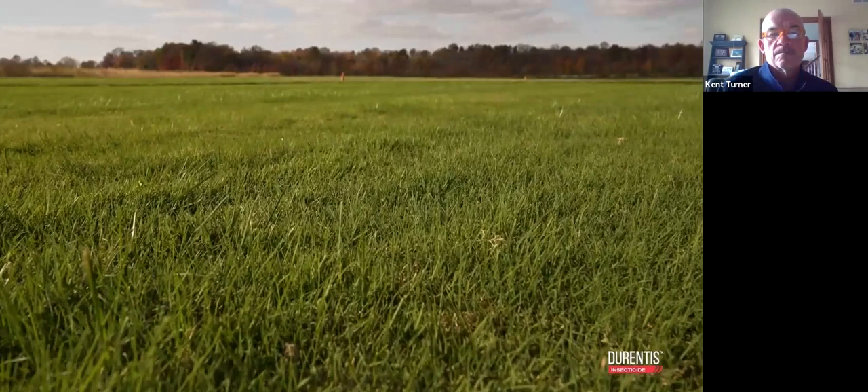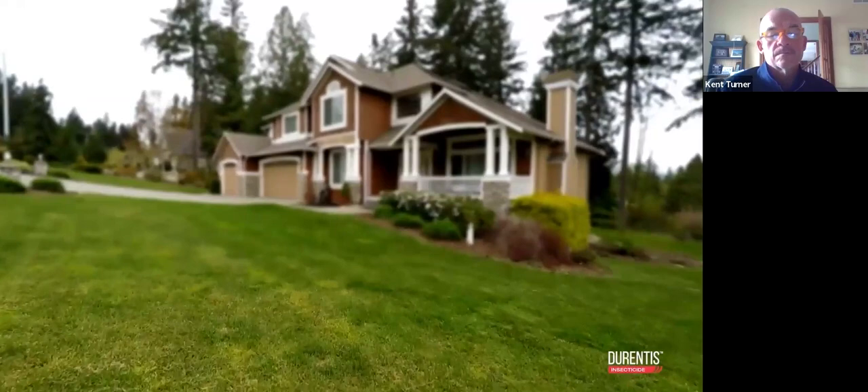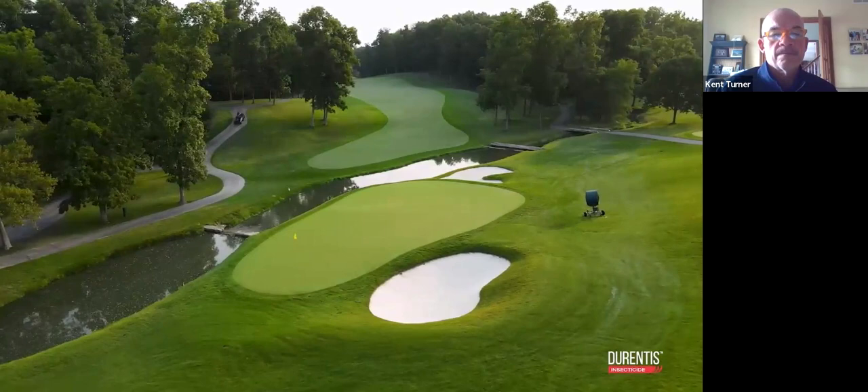As lawn care operators, it's important to be stewards of the environment. Durentis does not have a signal word, and it has less environmental impact — that should always be top of mind when choosing a product. I've been in this industry for 40 years. I've seen a lot of successful products, and this one really set a new bar. Once we got into the marketplace, sales took off and it has been an extraordinary product around the world.